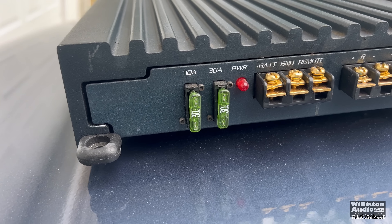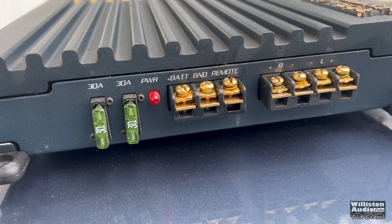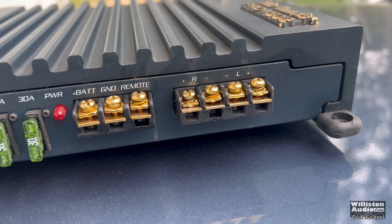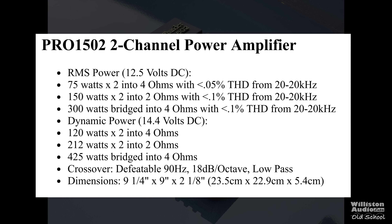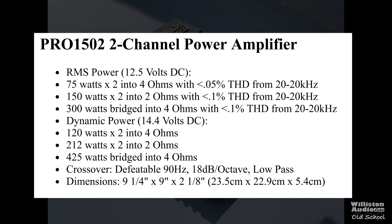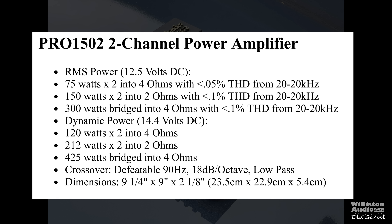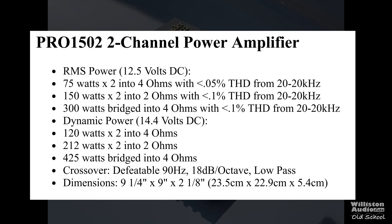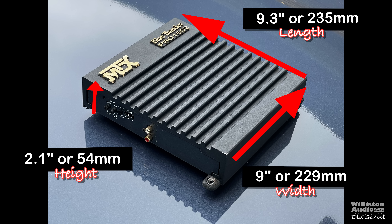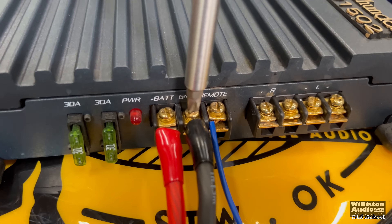The Evapo-Rust brought those gold-plated screws pretty much back to new-looking condition. On the other side you'll see the 30-amp fuses, a power LED, battery/ground/remote connections, and dual speaker outputs. It's a two-channel amp rated 75 watts by 2 at 4 ohms, 150 by 2 at 2 ohms, 300 watts bridged at 4 ohms, and dynamic power up to 425 watts at 4 ohms. Dimensions are 9.3 by 9 by 2.1 inches — pretty compact for an old-school amp.